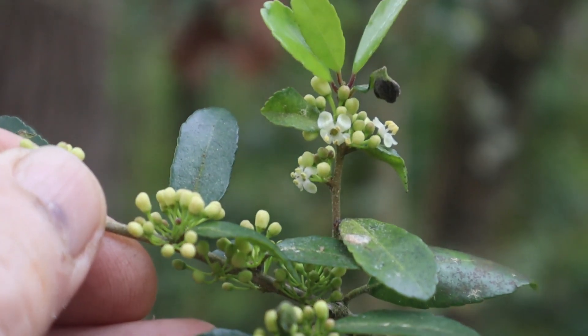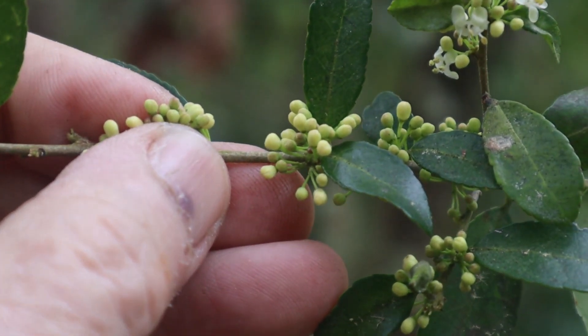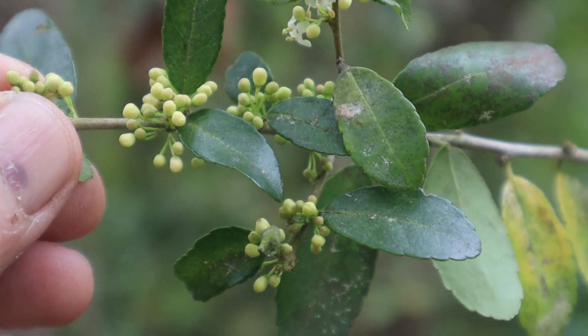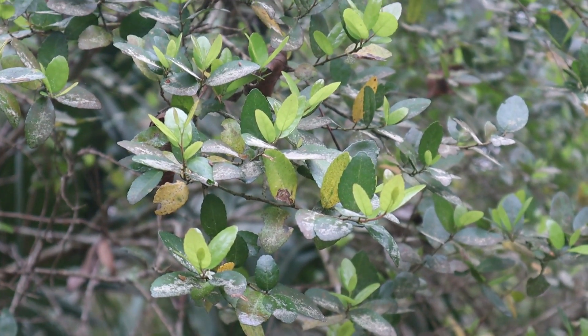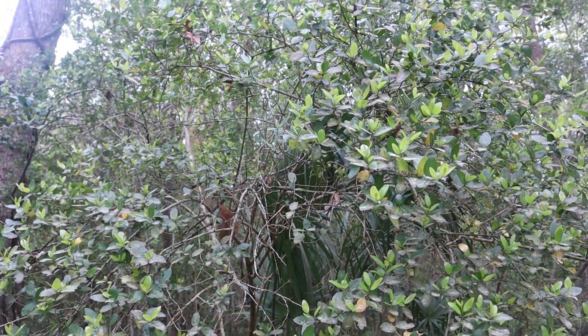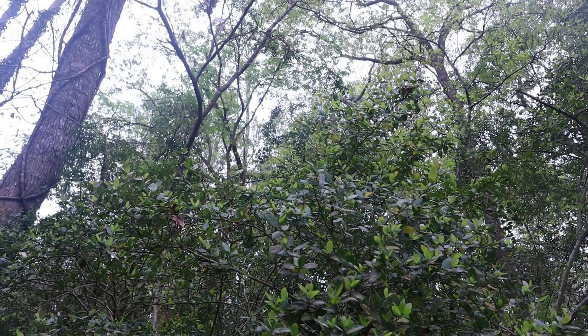These hollies are dioecious, meaning literally 'two houses.' That means that there are male plants and female plants. So if these are planted in your yard and you want to have those red berries in the fall, you've got to make sure you have a female plant and a male plant within a reasonable distance of it. These plants have been cultivated and are used as native plantings in people's yards. They'll grow very thick, very dense foliage. They can be used as a hedgerow or a fence row, and they're very beautiful, decorative native plants. I'm always an advocate of native planting.